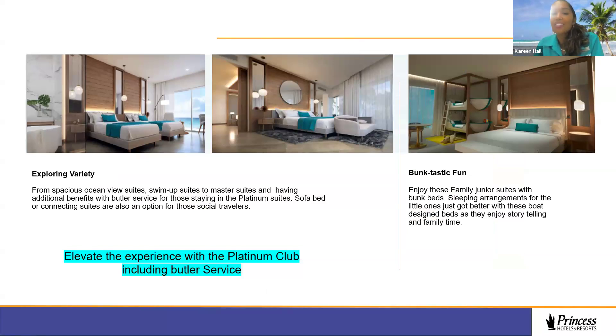One of my favorites is the family suite — called Fantastic Fun — where you can imagine children in the dedicated bunk bed design while mom and dad tell them a goodnight story. This room category is one children will love, telling their parents, 'I want to go back to Princess Grand Jamaica.' That's what we aim to create — an experience everyone enjoys where guests either don't want to leave or are already planning the next vacation before they go home.